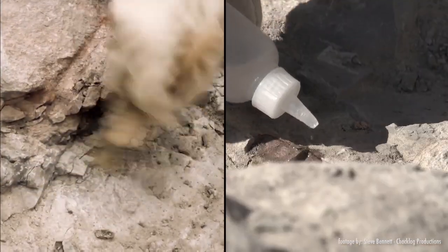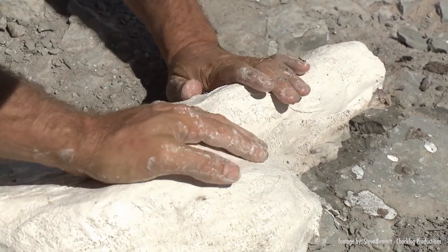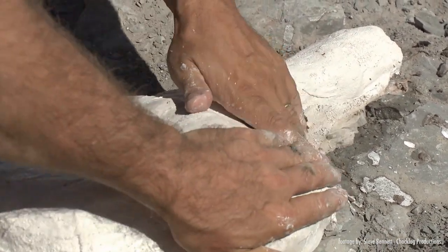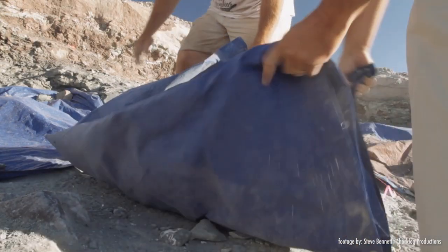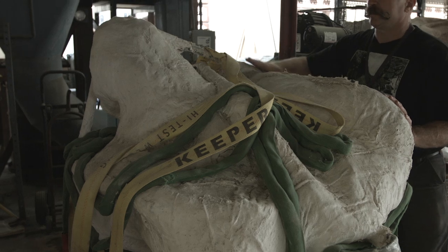After they find the fossils, the fun really begins. This process is messy, hard, and takes a lot of time and people. First, we'll expose as much as we can and then cap it — that's putting layers of plaster and burlap on top of the specimen. Then we might have to splint it with 2x4s, rebar, pipe, or other materials to stabilize it, much like putting a cast on a broken arm. We call it jacketing. We get the jacket on the top of the specimen, trench around it, get a jacket around the sides, and then underneath it. The fossils, rock, and plaster can weigh more than a ton.